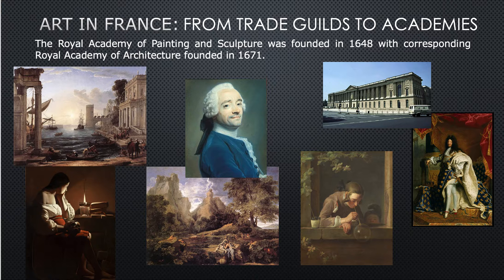From trade guilds to academies, the Royal Academy of Painting and Sculpture was founded in 1648, smack in the middle of the 17th century, with a corresponding Royal Academy of Architecture founded in 1671. Here's some art from France in the 17th century, showing a variety of styles done by different artists. This particular painting is one used in a brief video about depth cues, so if it looks familiar, that's why.